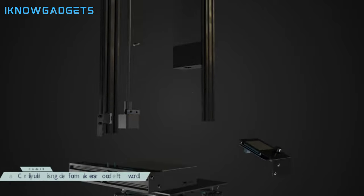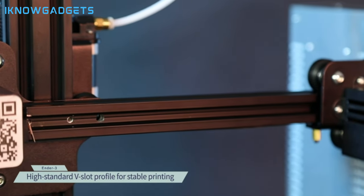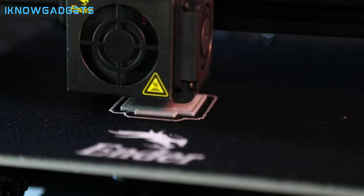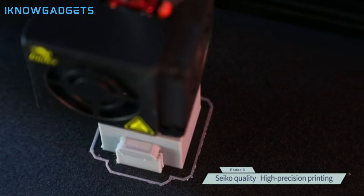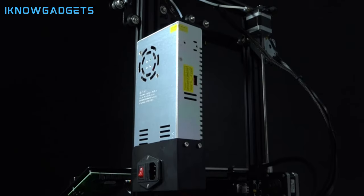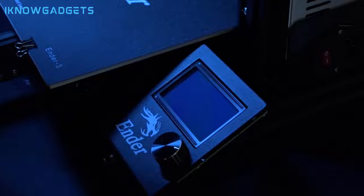Advanced extruder technology: the upgraded extruder reduces plugging risk, and the V-shape with palm wheels ensures smooth and durable movement. Safety-protected power supply: the hot bed reaches 100 degrees in just 5 minutes. Key components undergo strict testing before delivery, with lifetime technical support available. Dive deeper into the official Creality Ender 3 by checking the links in the description for detailed insights and reviews.